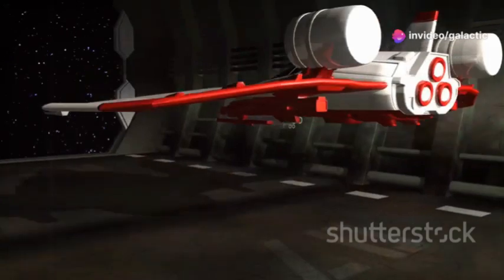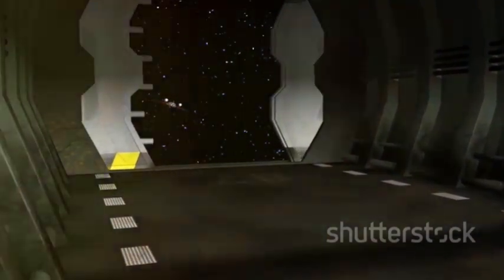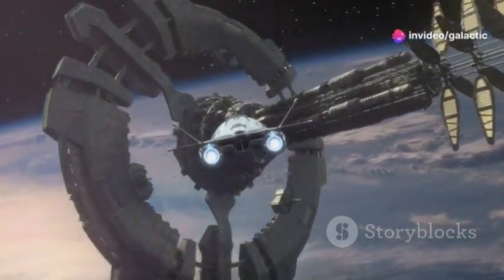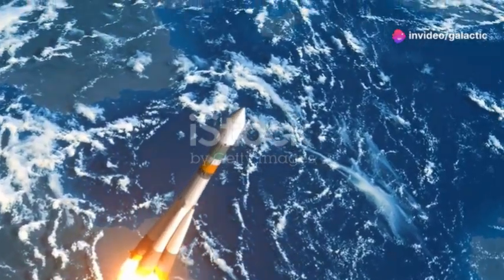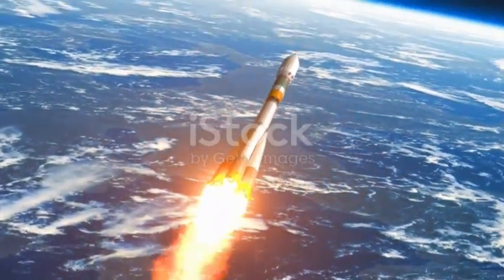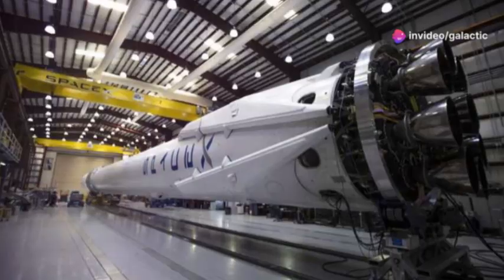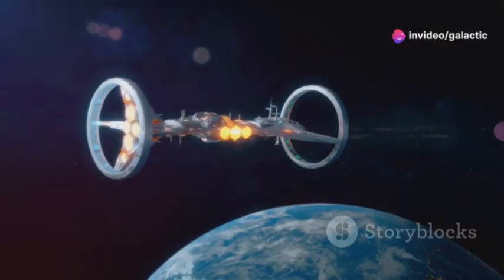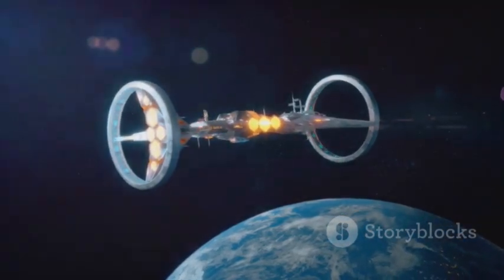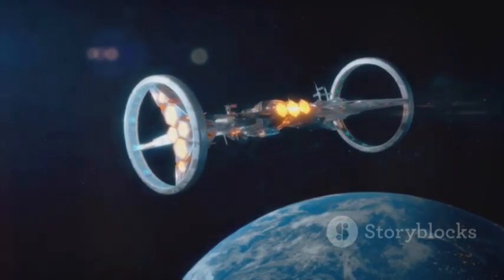This weight reduction translates directly into increased payload capacity, allowing Starship to carry more cargo and passengers to Mars and beyond. The ability to transport more supplies and people is crucial for the success of long-term space missions. This capability opens up new possibilities for exploration and colonization of other planets. The combination of advanced materials and welding techniques underscores SpaceX's commitment to pushing the boundaries of spacecraft manufacturing. Their innovative approach sets a new standard in the industry, paving the way for future advancements in space travel.